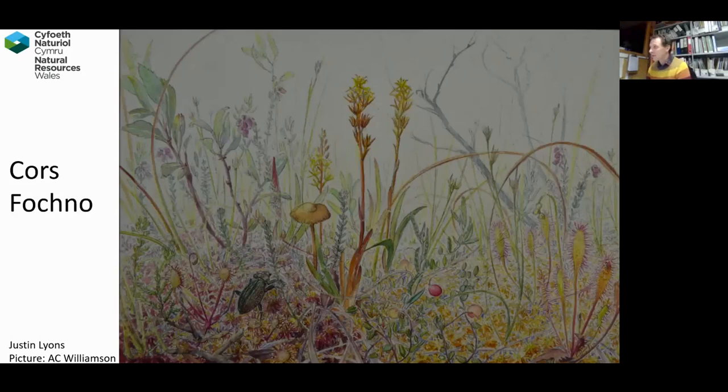As an undergraduate at Aberystwyth, I came to Cors Fochno with Andrew Agnew, and I can still remember the first time I came here. It's a really important site for raising awareness of the importance of conservation, but also about the ecology of all the fascinating species that we have here.